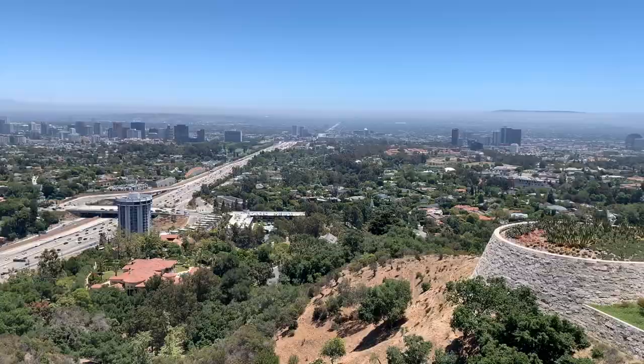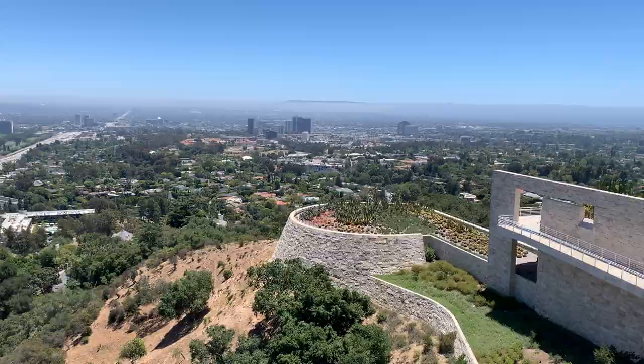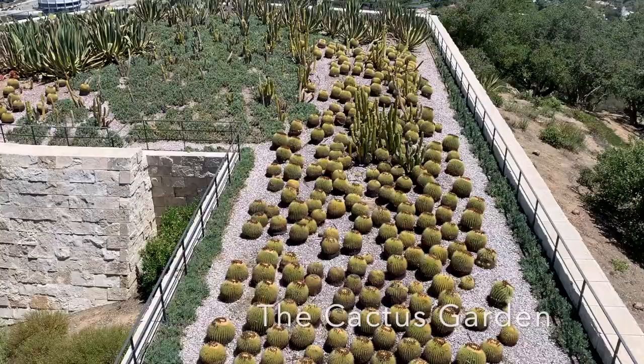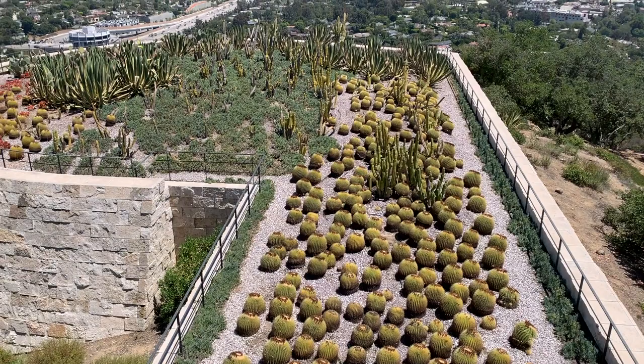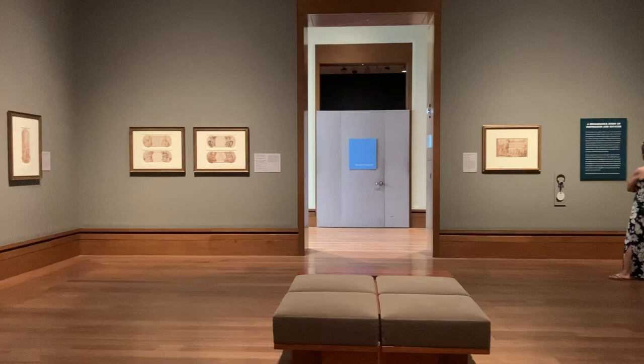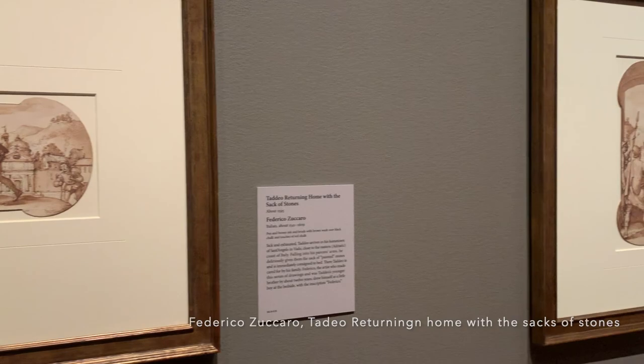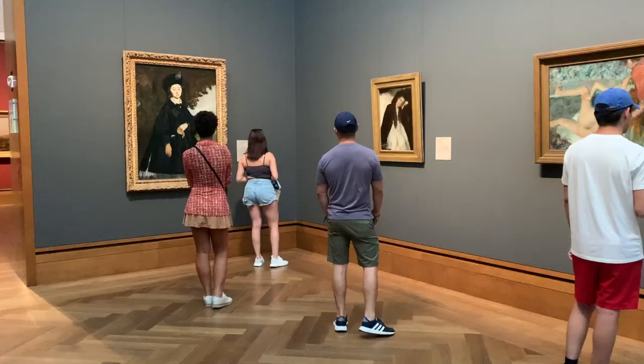The cactus garden in the Getty Museum shows a variety of cacti, succulents, and other plants from a desert terrain. The permanent collection is displayed throughout the four pavilions chronologically — the north house holds the oldest art, while the west house is the newest.